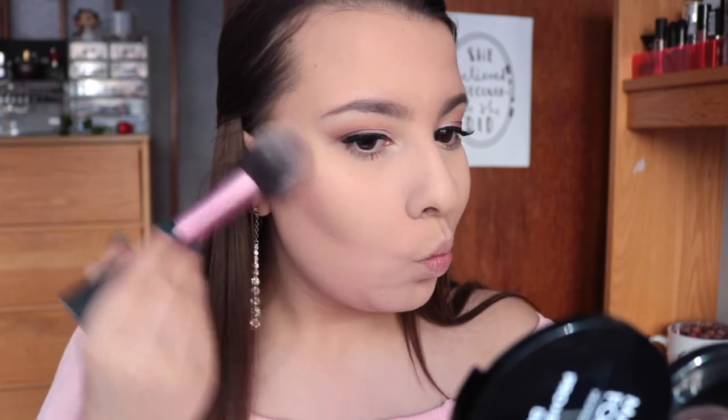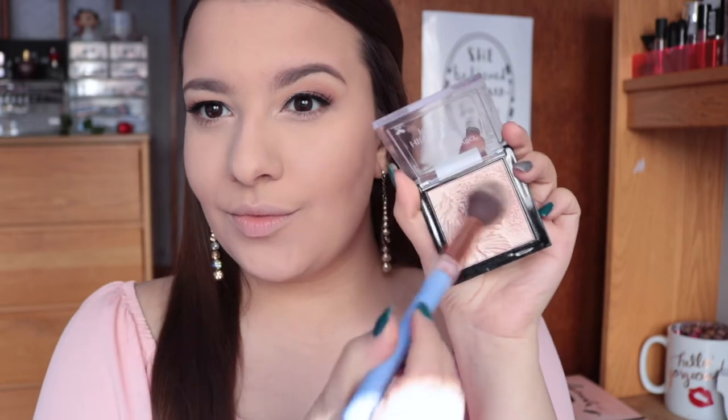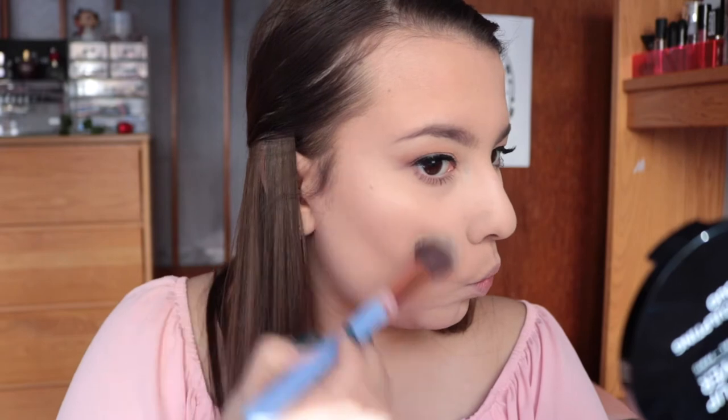Even if you are not a blush person like me, I highly recommend throwing a little bit on for prom just so you don't look so flat in pictures. All the bronzer and blush is really going to bring that life back to your face, especially in flash photography. This is the Milani Rose Powder Blush in Romantic Rose — a super soft pinky shade. And even though this is a more natural makeup look, I still wanted to pack on the highlight for that glow because I think it's really appropriate for prom.